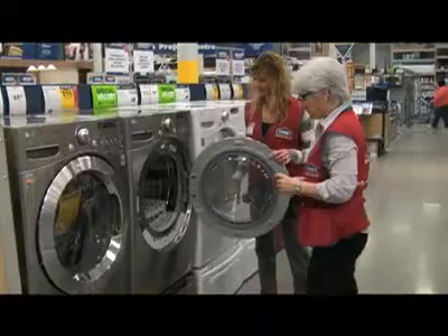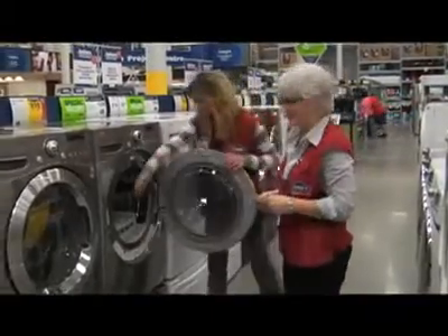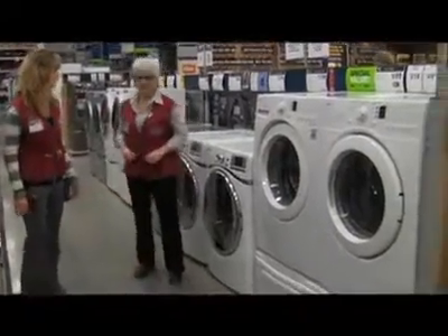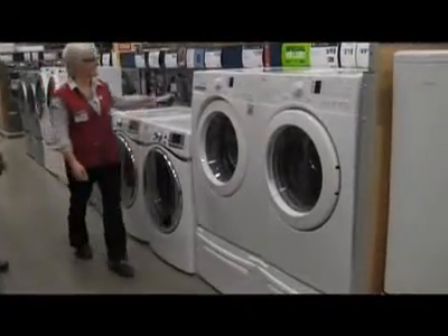Hi, I'm Debbie from Lowe's here in Windsor and we're talking about Energy Star appliances. One of the things that you want to look for is a delay start on a washer. With the new Energy Star meters coming out, anything after 9 at night and before 7 in the morning will definitely save you energy by half.